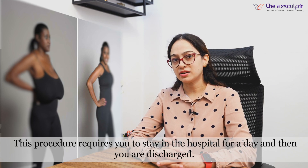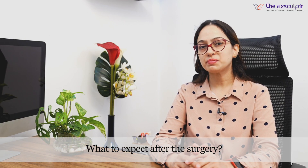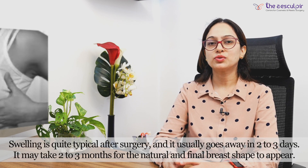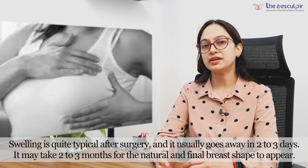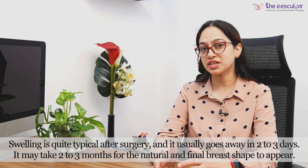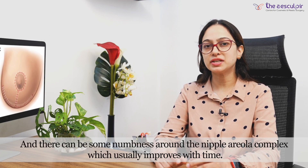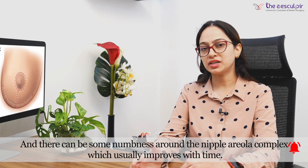A hospital stay of one day is required, after which the patient is discharged. After surgery, there will be some swelling which will gradually reduce. It may take 2 to 3 months for the final shape to appear. There can also be some numbness around the nipple-areola complex, which usually improves with time.